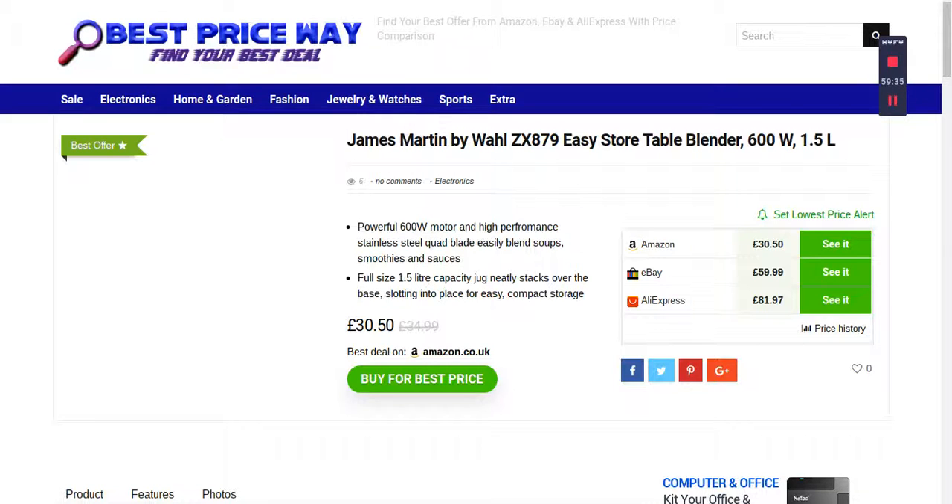Let's go to the Best Price Way website to see how it works. Just go to Google and type 'Best Price Way' and it will take you to the Best Price Way website. On the top right-hand side in the scroll bar there's a searching option, so you can just type 'table blender' and it will take you to the results page.